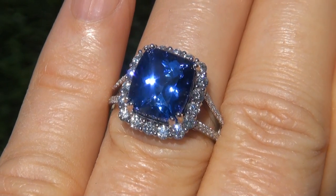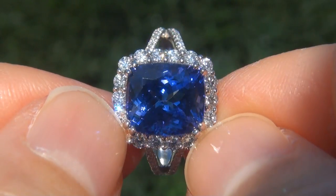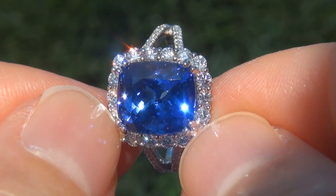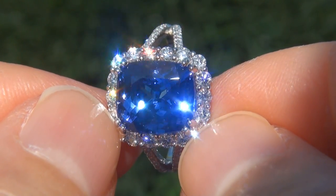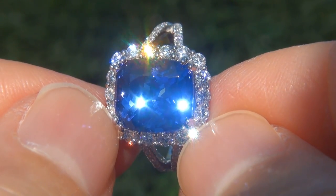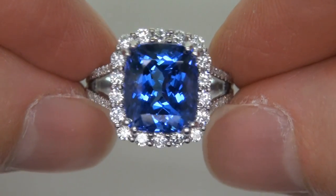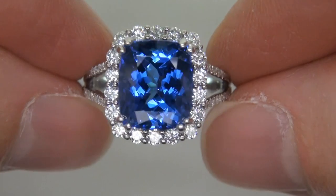At the request of our consignor, the immaculate showroom beauty must be sold immediately. Natural, D-block Tanzanites of this caliber are considered among the rarest of precious gemstones. Even more rare is to have the near-flawless VVS1 clarity, the eye-popping size, and the most sought-after rich, vivid color. It is the biggest, best, and only one you'll find. This is the real deal, so don't miss out on your chance to own this prized estate treasure.